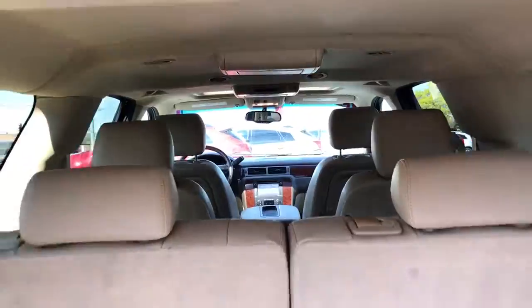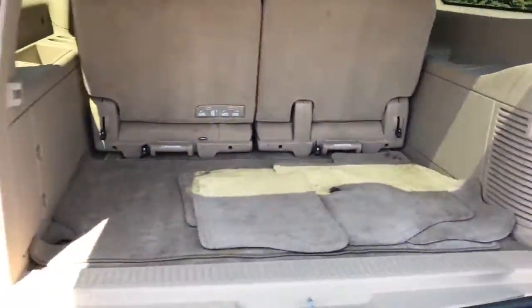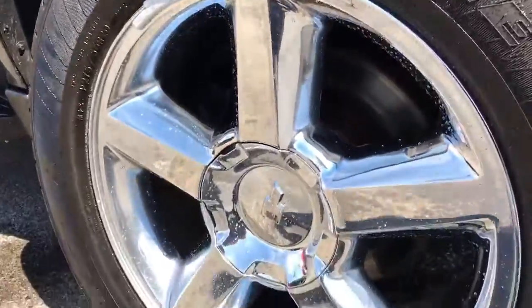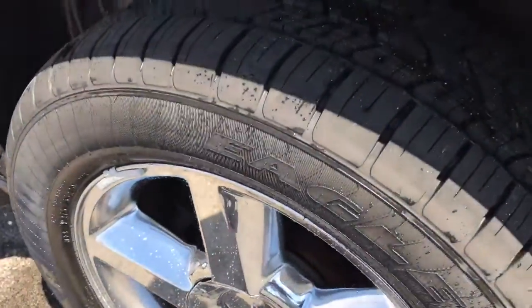Tan leather with a rear entertainment package. All four chrome wheels are in great shape — no pitting — and it has a brand new set of tires.